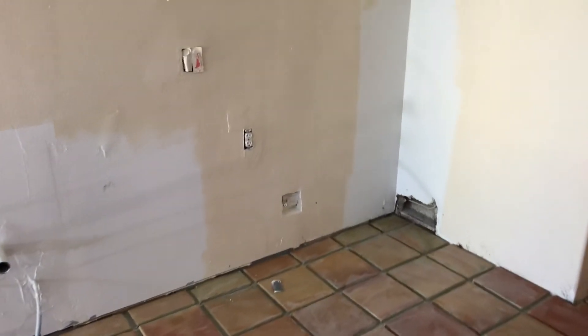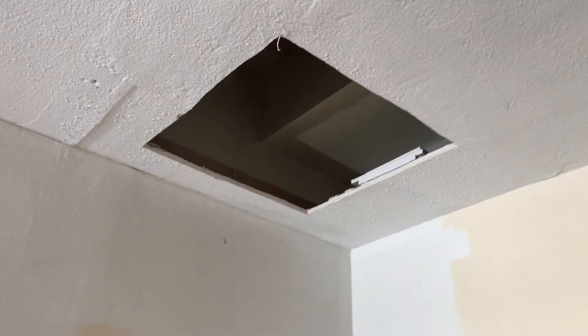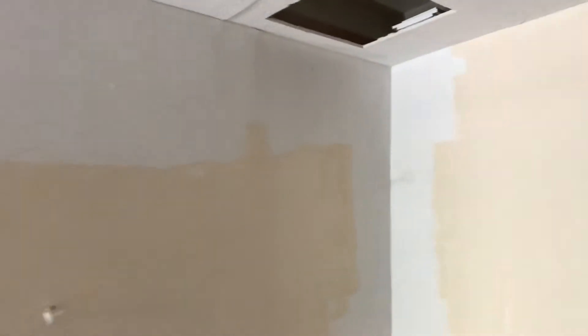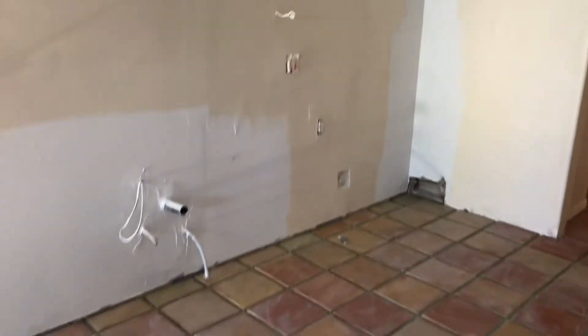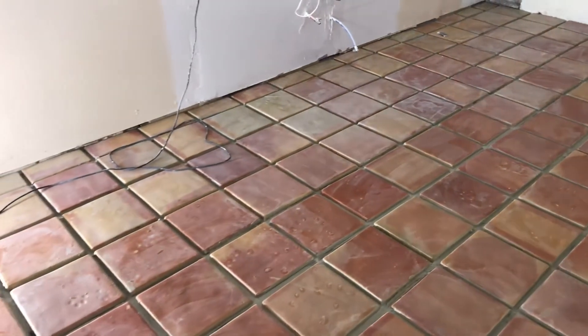We've got a strategy for our floor-to-ceiling biggest cabinet, which is the one over in this corner. We're going to stand it up in this hole, slide it over, and then put a drywall patch in there. The other upper cabinet that's above the refrigerator will cover that.